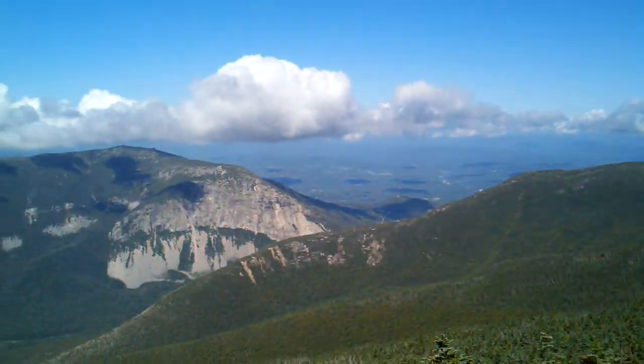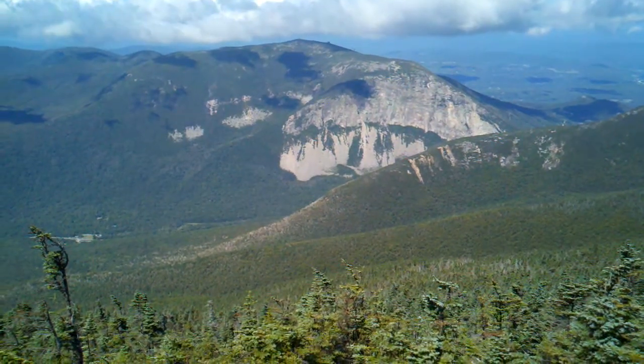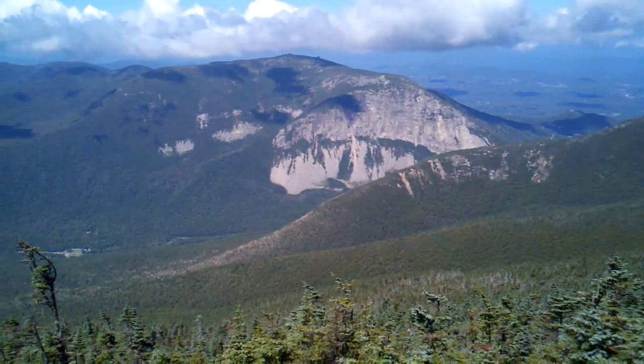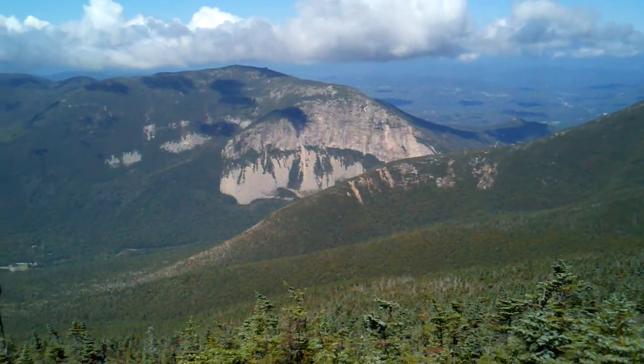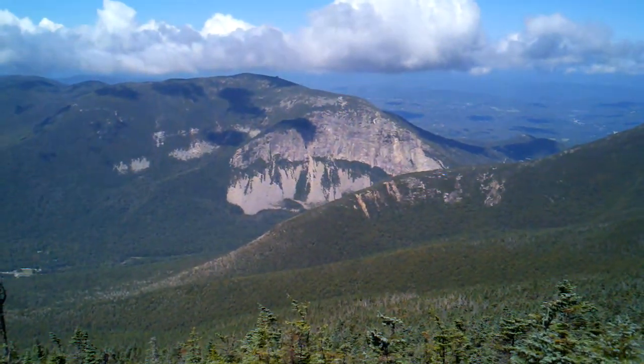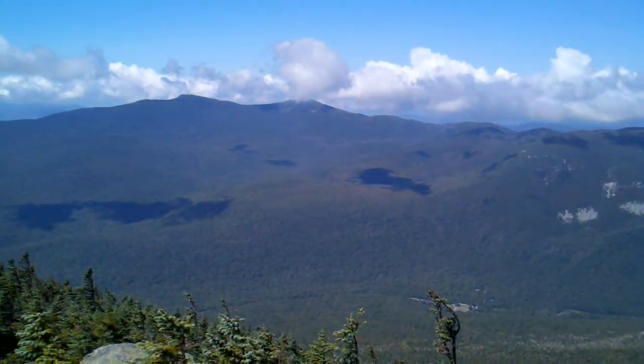I'll probably make a couple videos up here. It's so awesome. This is Franconia Notch, where I-93 and US 3 run through, or something like that. We came from there the other day, hitching into Lincoln to get some more food.